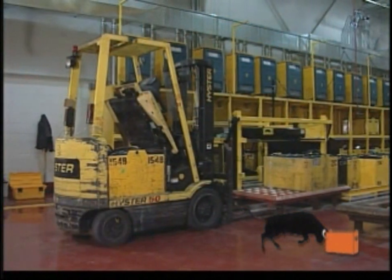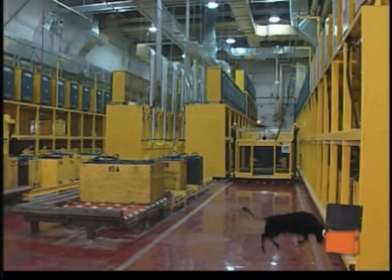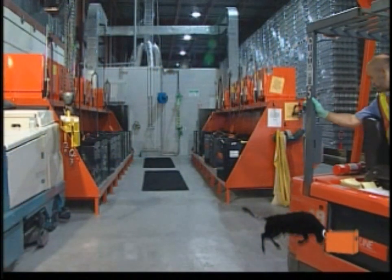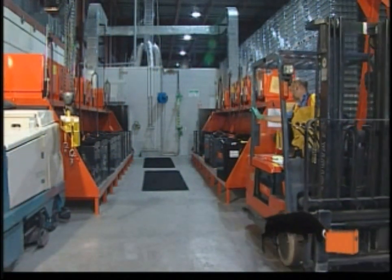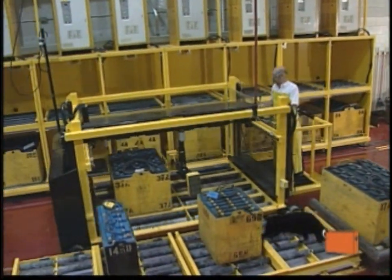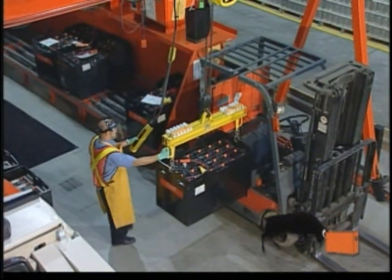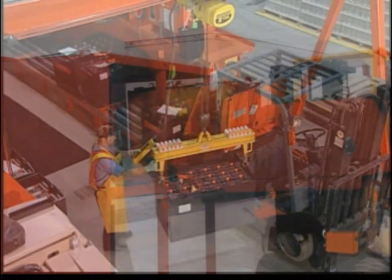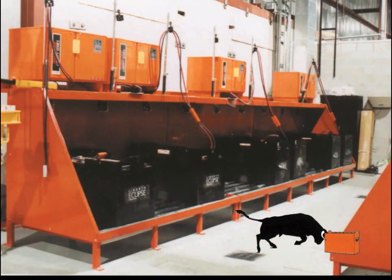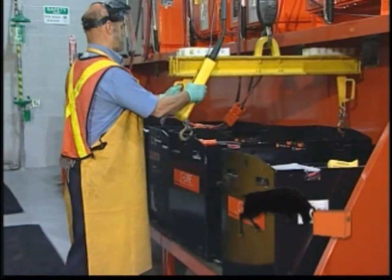Determining how to effectively and efficiently change and manage your lift truck batteries depends upon the layout of your facility and the size of your lift truck fleet. Experience has shown that there are many benefits and efficiencies gained by consolidating all of your batteries, chargers and lift trucks into one centralized area of your facility. Carney Battery Handling is the industry leader in battery room design and would welcome the opportunity to help your company design a battery charging station. We will readily customize any of our products to meet all of your needs and requirements.